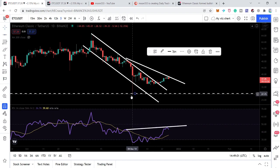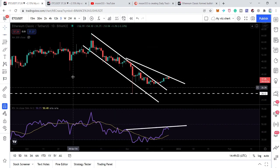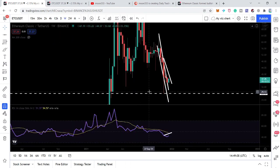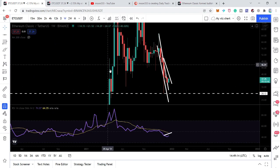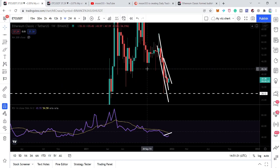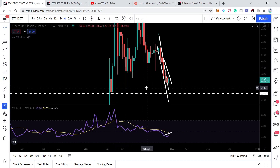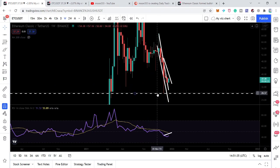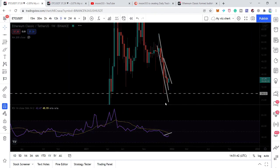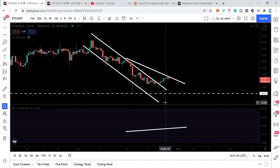If we dig deeper and switch the chart to the weekly time frame, we can see that previously this level has worked as a very strong support. Then we had a very powerful rally in the month of April — the price line moved down, tested this support, and moved up again. Since then the price line has never broken down the support of $28, and right now the price line has again bounced off that support and broken out the channel on the daily time frame.